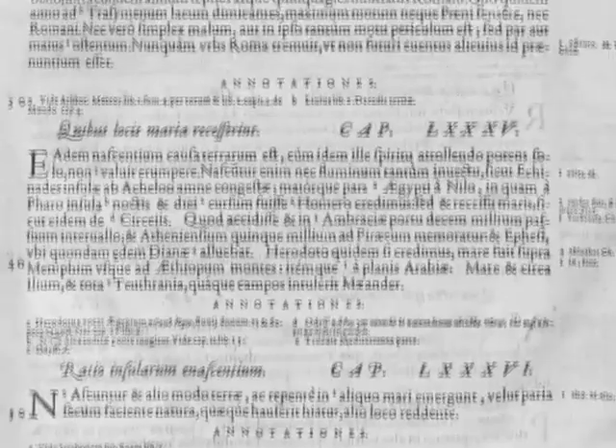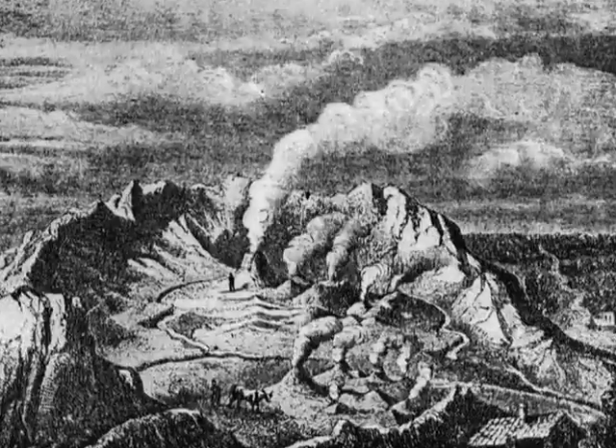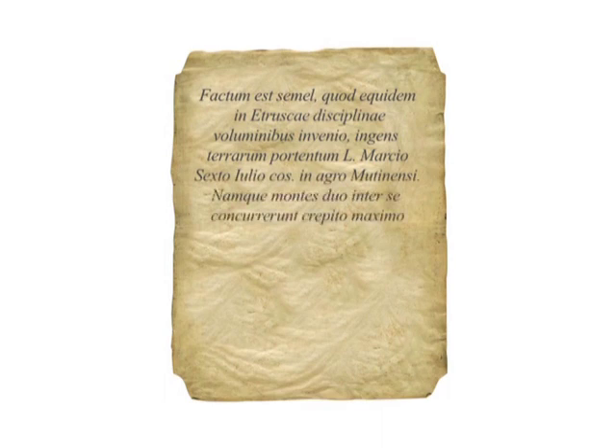Alla Salsa di Montegibio fa probabilmente riferimento Plinio il Vecchio nel secondo libro al passo 199 della sua Naturalis Historia, in cui il famoso storico ed enciclopedista romano scrive: «È avvenuto una volta, come personalmente riscontro nei testi della dottrina etrusca, un enorme prodigio di terra nella regione di Modena, sotto il consolato di Lucio Marcio e Sesto Giulio.»